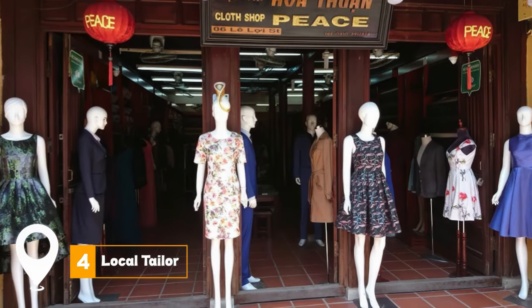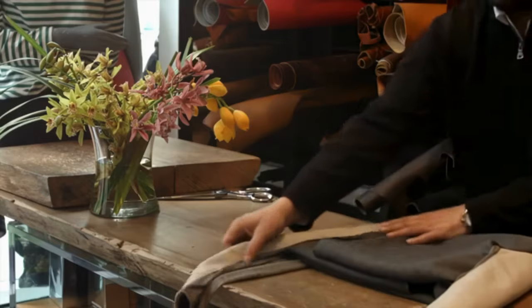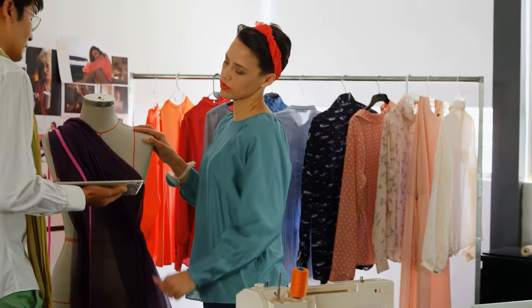At number four, we have visiting a local tailor. Hoi An is renowned for its skilled tailors. Visitors can have clothes, bags, and shoes custom-made at a great price, making it a unique opportunity to add some personalized Vietnamese flair to your wardrobe.